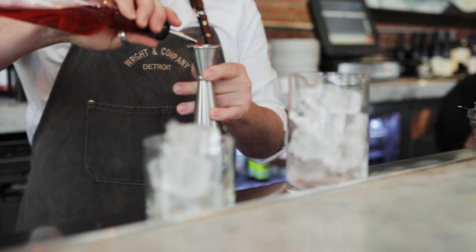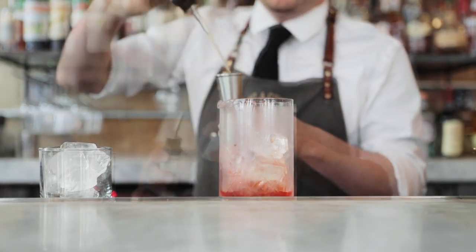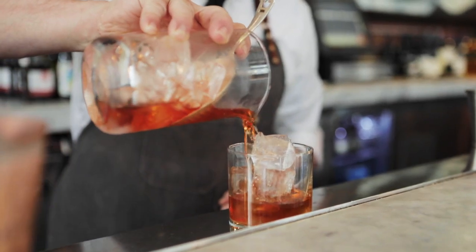Here we have a drink called the Man About Town, on a big ice cube with some Woodford Reserve, some Campari, some Aperol, and a little bit of Sousse, which is a bitter French liqueur.